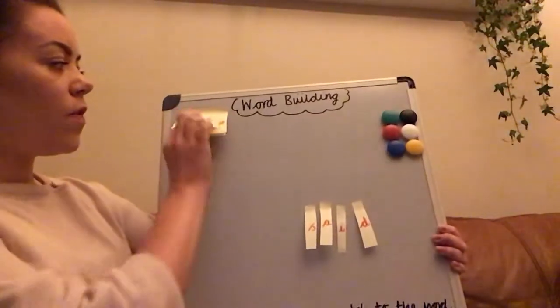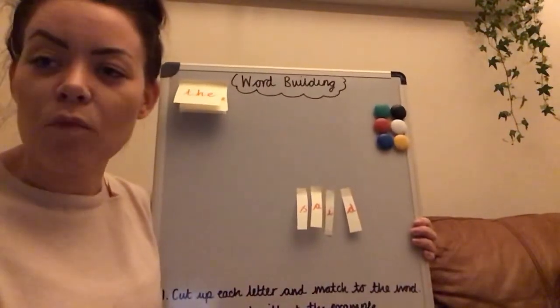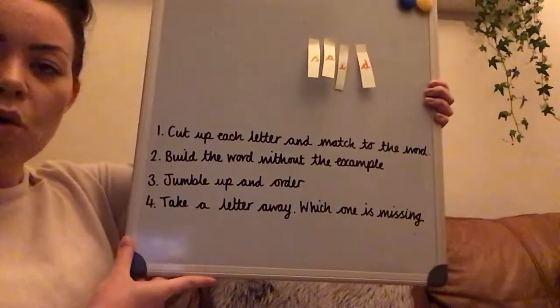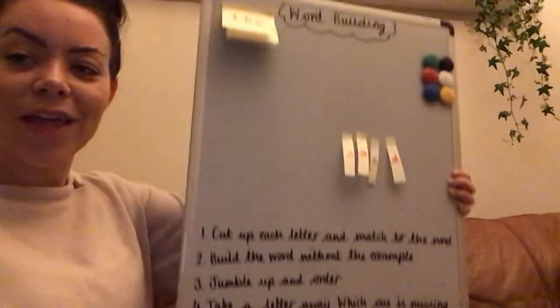Then do the same with all your other words that you've chosen to practise, maybe for the next three days or the next week or so. So there are four activities to help with the word building process. I hope that has helped. Thank you.